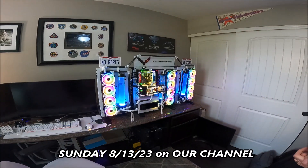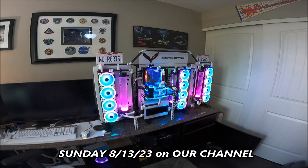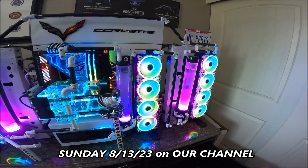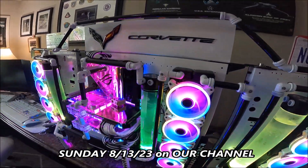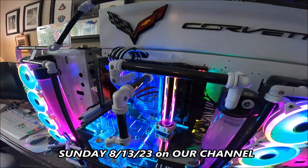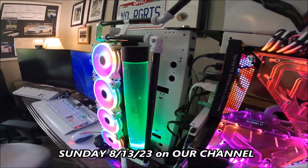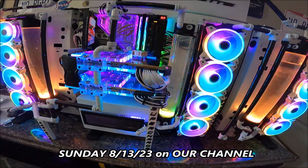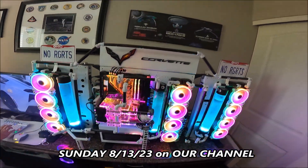This is my custom-built Corvette Tribute PC. It's all water cooled — it has carbon fiber tubes for all the water, three radiators, 24 fans, and dual video cards. It's amazing. It took three months to design and build.